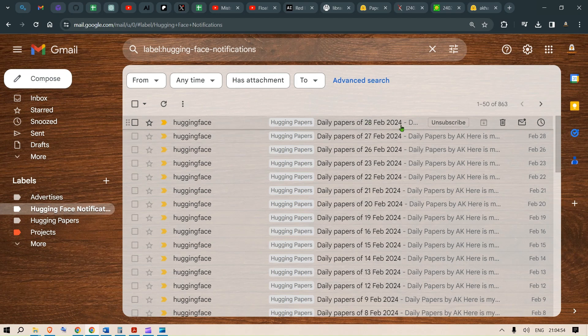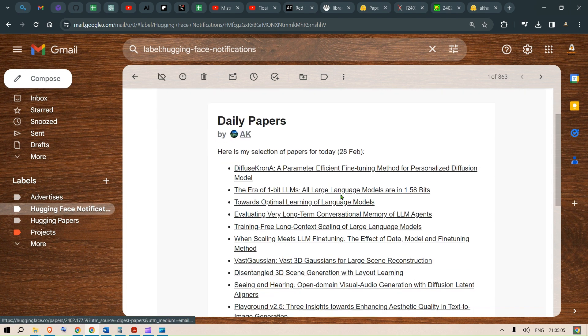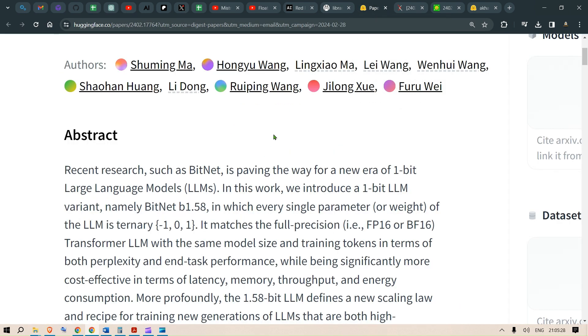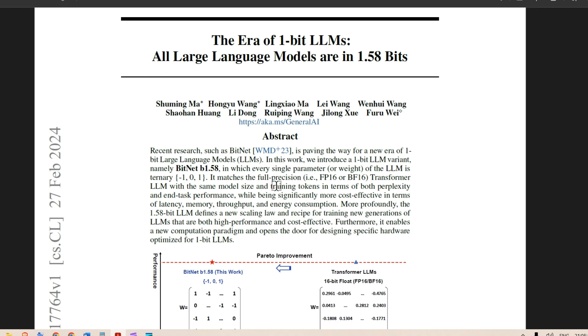I was browsing through the Hugging Face daily papers that I'm subscribed to. When I was going through the daily papers of February 28th, I came across an interesting-sounding paper known as 'The Era of 1-Bit LLMs: All Large Language Models are in 1.58 Bits,' which sounds too good to be true. I went ahead, downloaded it, gave it a read, and found it absolutely amazing — it delivers what it promises.